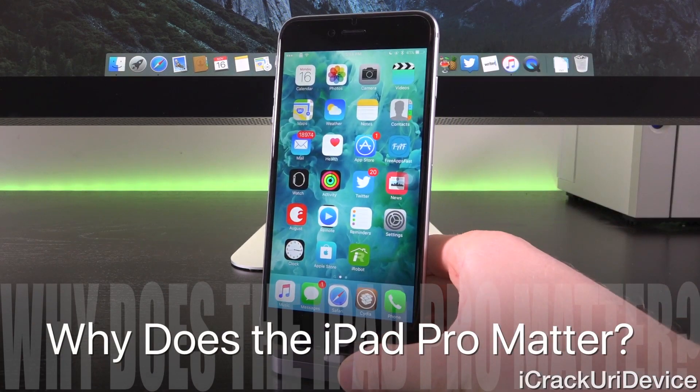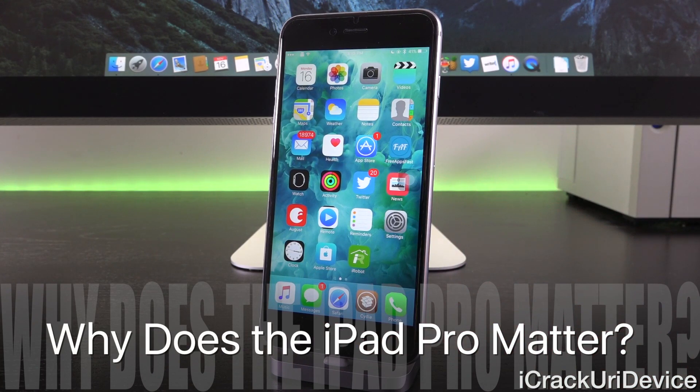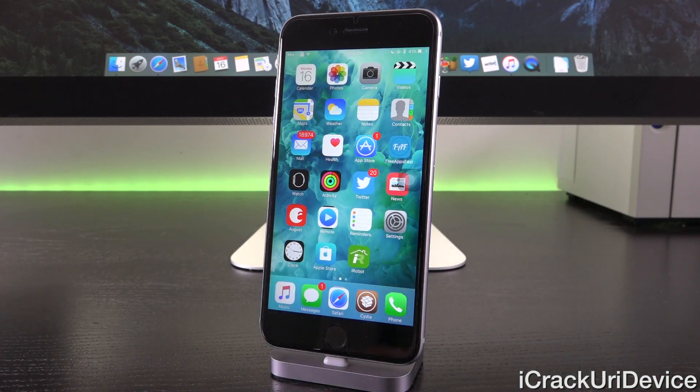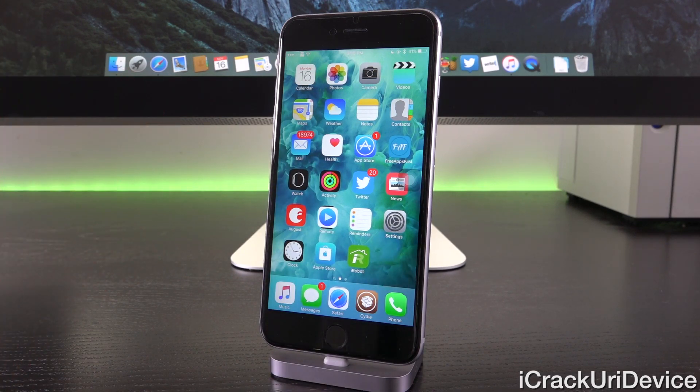At this point you may be saying, I don't have an iPad Pro, so why does it matter to me? Well, essentially, as for jailbreaking — like with utilities from years past — Pangu and Taiji, the two teams who are currently active on the jailbreak scene, are waiting on not only the latest device, specifically the iPad Pro, but also the latest firmware, being iOS 9.2.